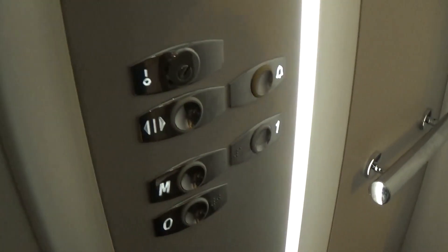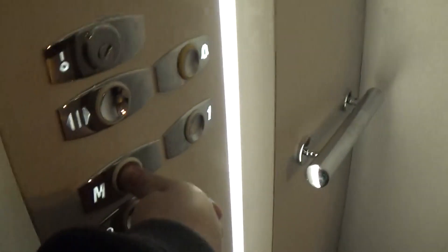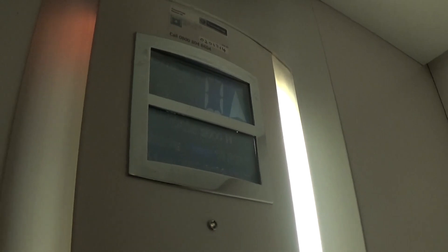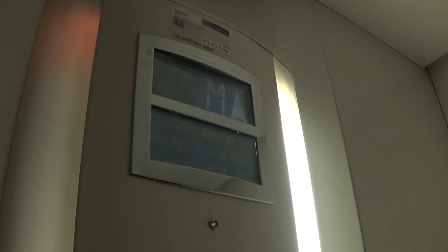Hop on in. Let's go up to M because I don't want to go up to the higher level. Here we are — M is going to be opening up over that side door.